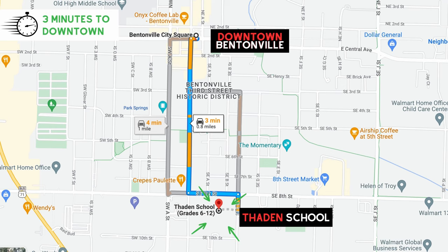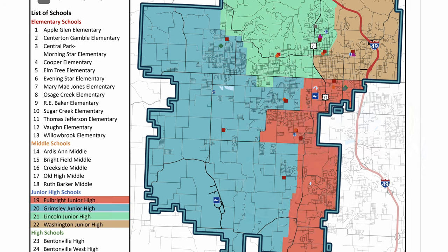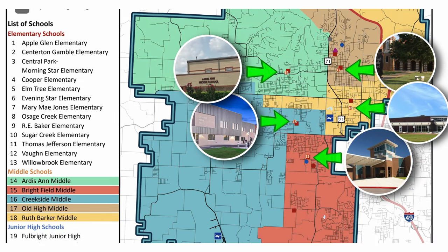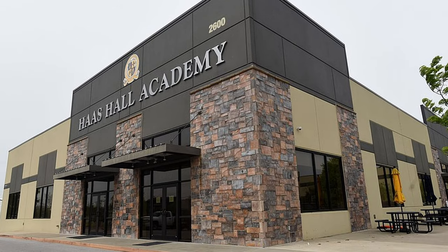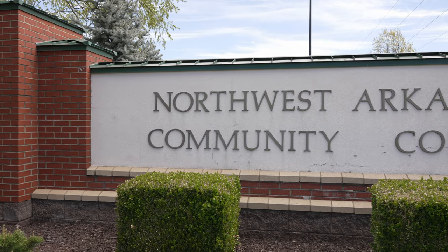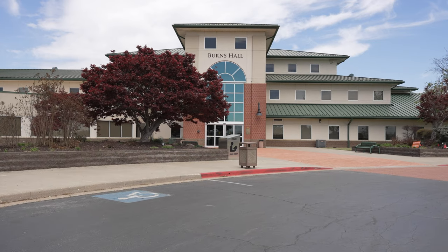One of the coolest 6 through 12 grade schools is right behind me — this is Thaden School. Bentonville in itself has award-winning schools: two high schools, four junior highs, five middle schools, and 13 elementary schools. Besides Thaden, we also have Haas Hall and Founders Academy. In addition to the award-winning schools, Bentonville also offers a community college called Northwest Arkansas Community College, which has over 75 degrees and certificates to choose from.